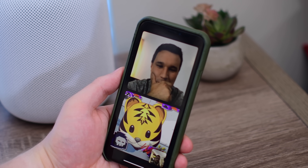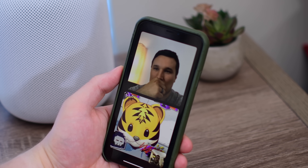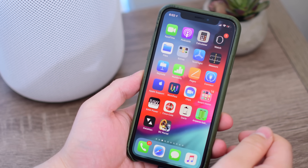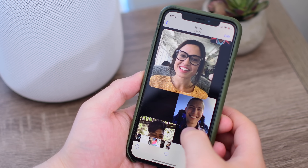Welcome everyone, it is Andrew here from Apple Insider. Now while we are pretty early on in the beta process and things are definitely a bit buggy, we've got our iOS 12 device right here. We took a few different phone calls for a spin just to see how well it worked.